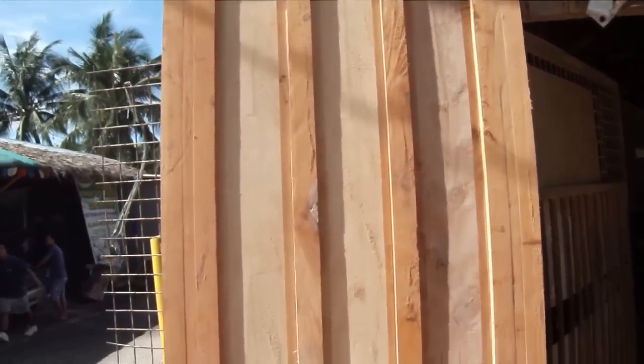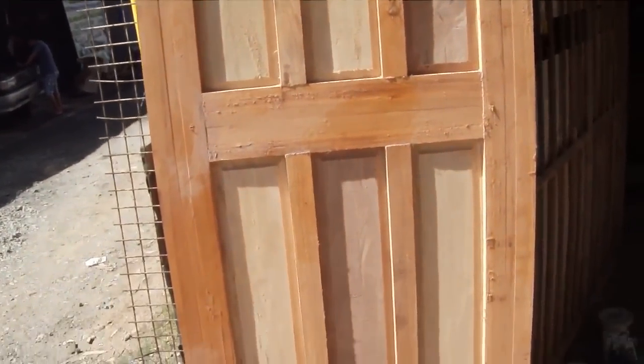He's just roughed it in — it's all got to be sanded down, but there's the door. He told me it's okay to walk inside here.